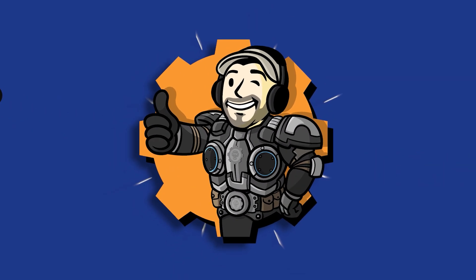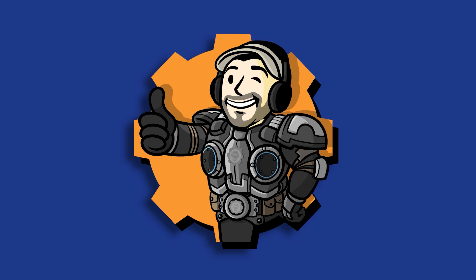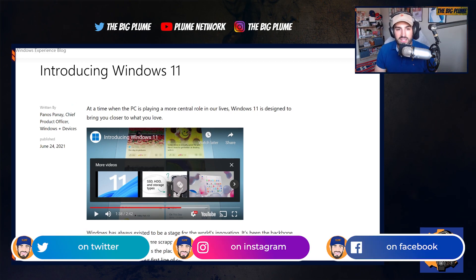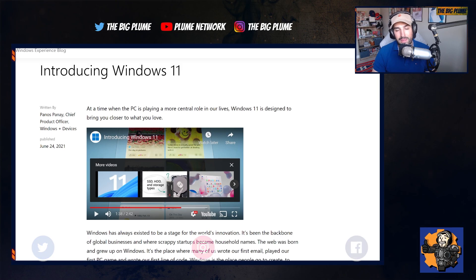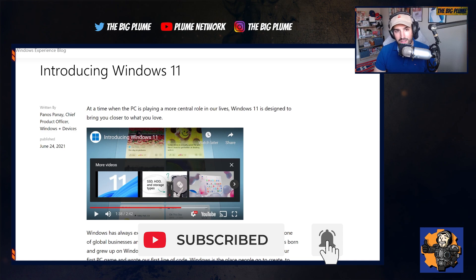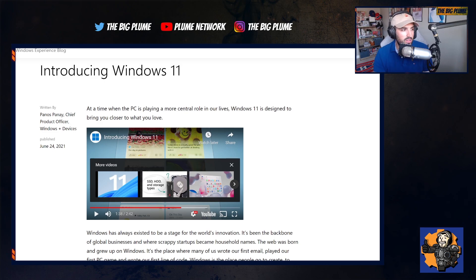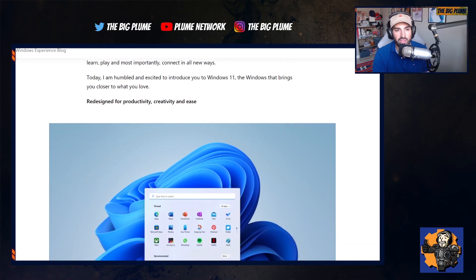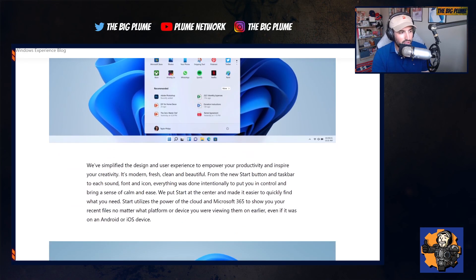Microsoft has officially announced Windows 11 and they are bringing a lot of great Xbox features natively to the operating system. We got the official announcement today and it's going to be a brand new operating system that is free to upgrade to at no additional cost. There hasn't been a release date yet, but if you have a Windows 10 PC you'll be able to upgrade right to Windows 11, and they showed off some new features — it's being completely redesigned in the look and everything.